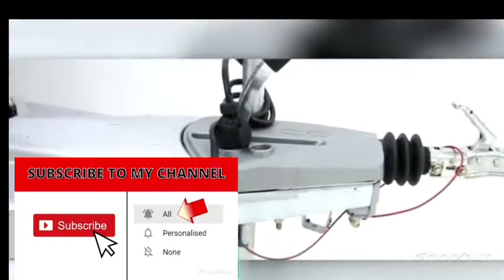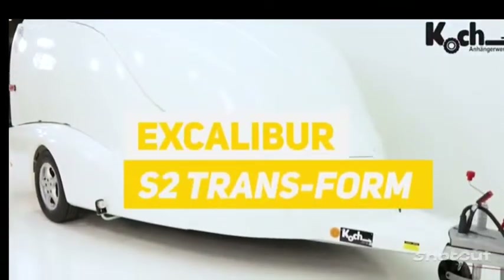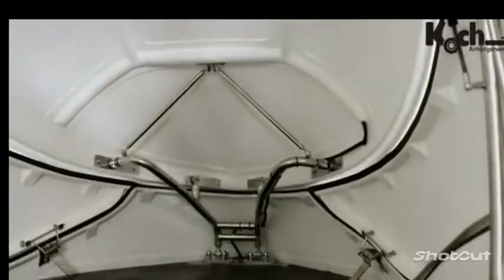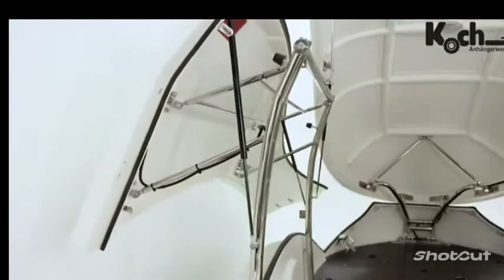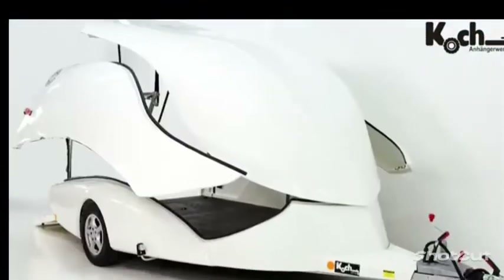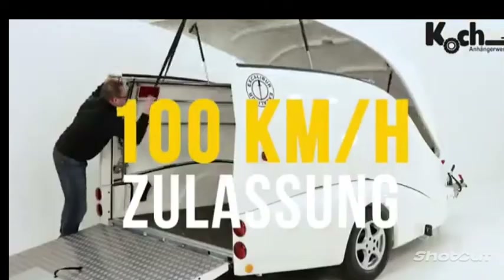Excalibur is not only the famous sword of King Arthur, but also a range of trailers from a German company. On your screen is the S2 model. It's perfect for transporting two motorcycles. The payload is 1,764 lbs, and the petal wall system is one of the first of its kind in the world, according to the manufacturer. Not only did it add 56 inches of width, but it also made loading and unloading much easier. The trailer can be used for work as well, and the single axle design is compact enough to be easily towed by an ordinary European passenger car.